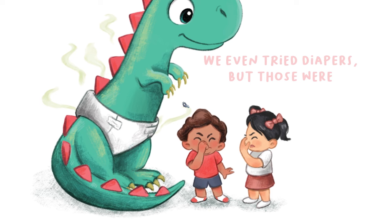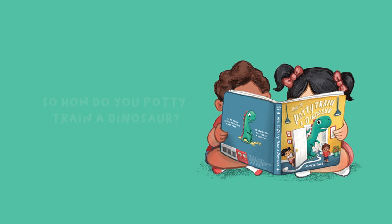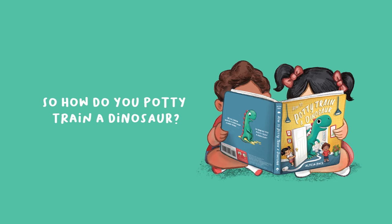We even tried diapers, but those were stinky, stinky, stinky! So how do you potty train a dinosaur?